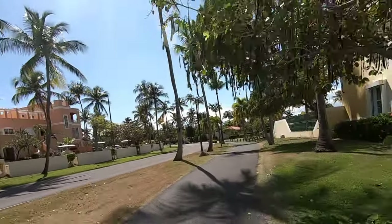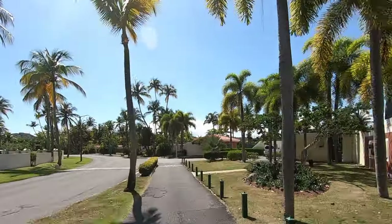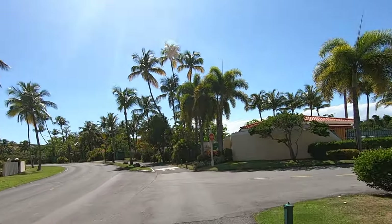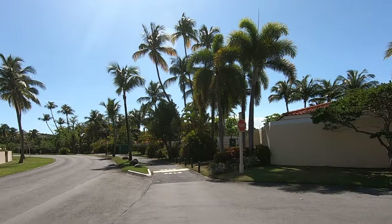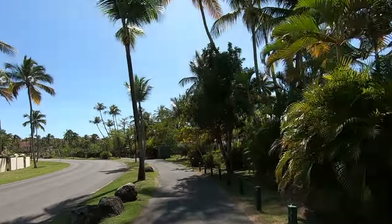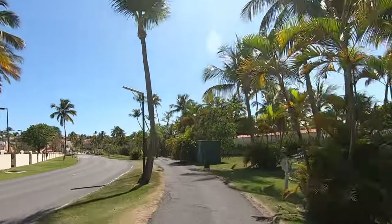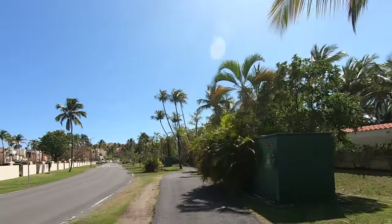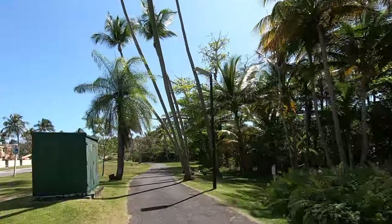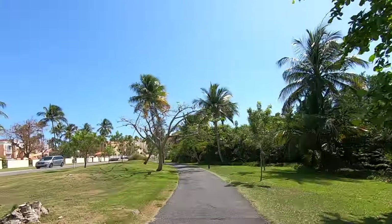We just passed by the tennis club — it's the largest tennis facility in the Caribbean. It's huge, it's massive, it's awesome. There's pickleball, tennis, a beach club, beach restaurants, a tennis restaurant, and a fitness facility. There's just about everything in Palmas. It's amazing.